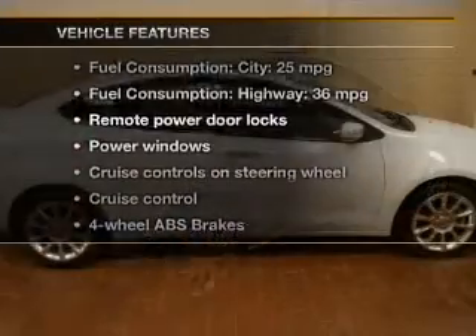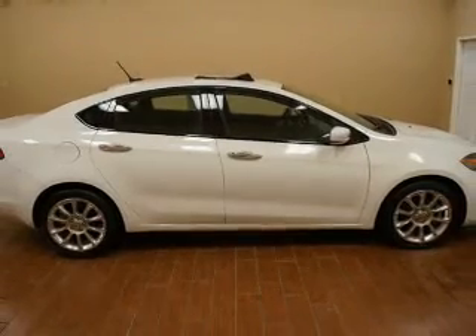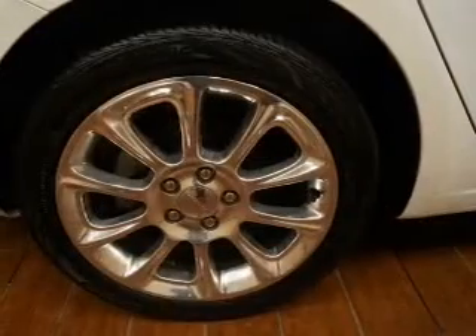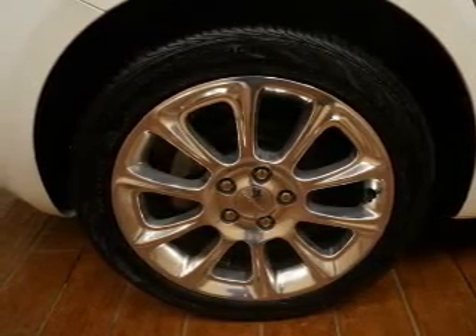Let's enjoy these notable features that are included in this vehicle: power door locks, power windows, cruise control, Bluetooth wireless, an AM FM stereo with multi-disc CD player, satellite radio, and power mirrors.